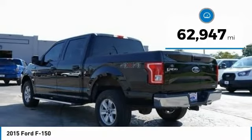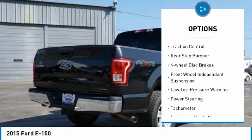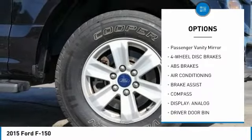This vehicle has less than 65,000 miles. Here are some of this vehicle's great options: electronic stability control, brake assist, traction control, rear step bumper, four-wheel disc brakes, and front wheel independent suspension.